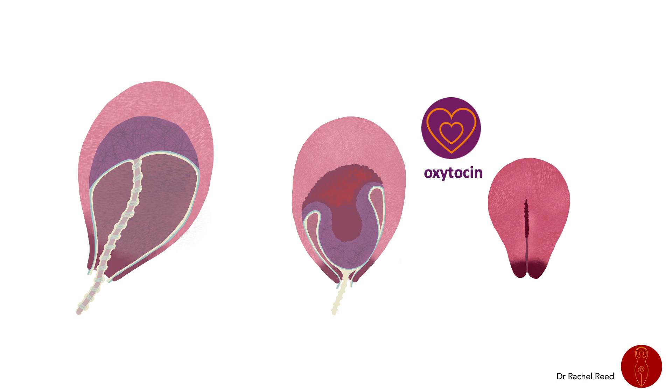Immediately after the placenta is separated, the mother's coagulation system increases — clots form in the torn blood vessels, and the placental site is rapidly covered by a fibrin mesh, so it's already started healing and stopping the bleeding. Once the placenta is birthed, the uterus contracts down again thanks to mother and baby interactions and oxytocin. The placental site is not the size of a dinner plate as often referred to — the whole site shrinks, the walls of the uterus press together compressing the blood vessels further. It ends up much smaller, like a deflated balloon with a smaller surface area.